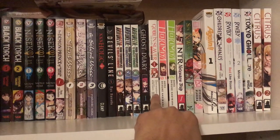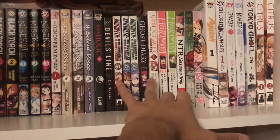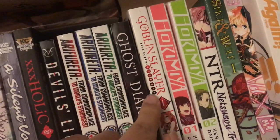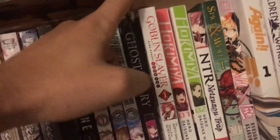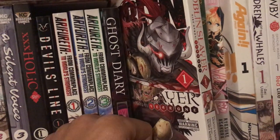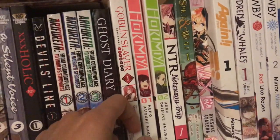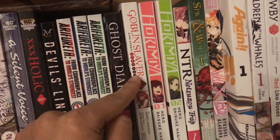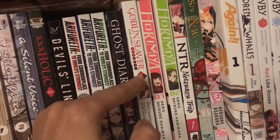Then you've got Goblin Slayer Volume 1, Side Story Year 1. I'm not sure if I should read this or not — if it's a spin-off. If anyone can let me know in the comments if this is a spin-off of the actual series or if I'm skipping chapters, please let me know, because I don't know what Side Story Year 1 means.